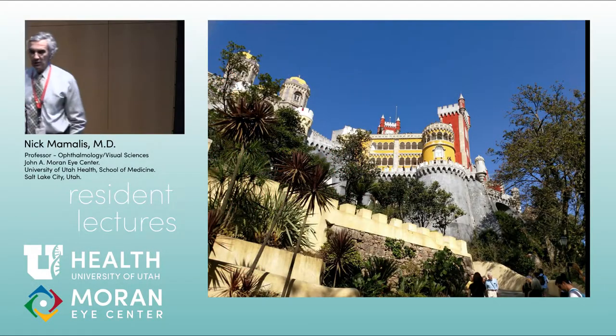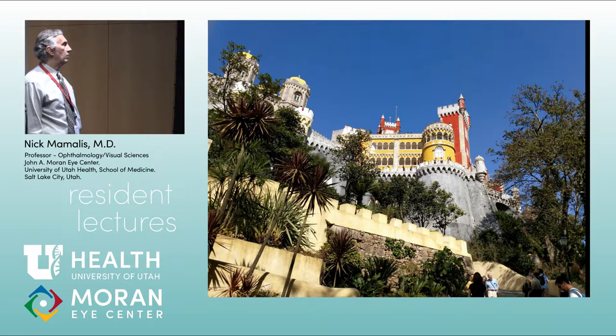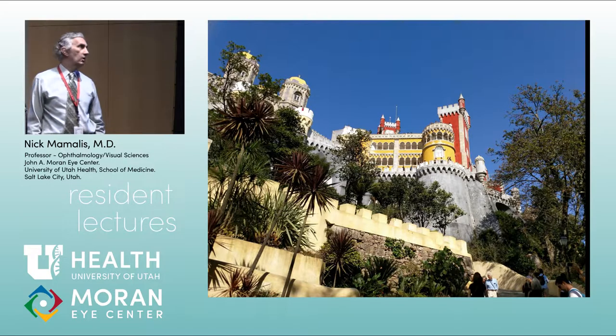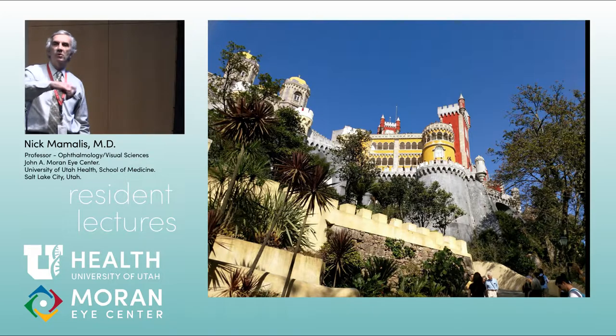We're going back to Portugal, and this is Sintra. It's an area south of the capital, and this is where the old imperial castle was. It's a hilly fortress area, with a lot of Moorish castles that you wander through. This is the old castle where the king of Portugal used to live — a very interesting castle.